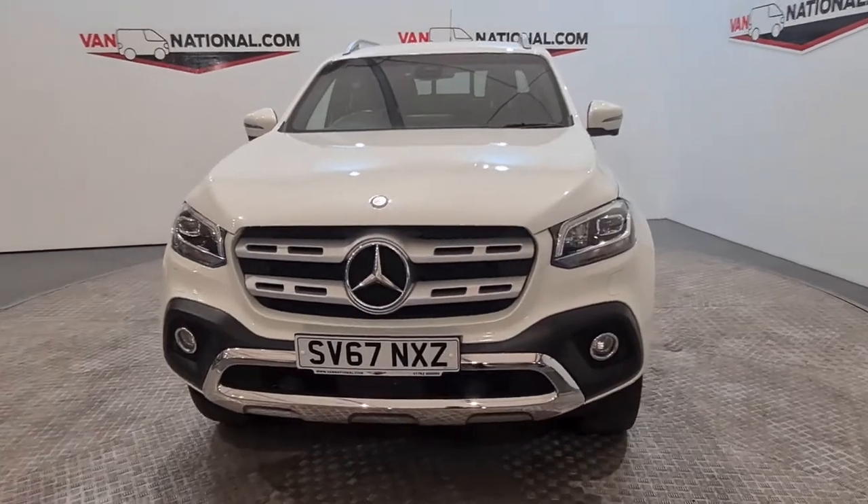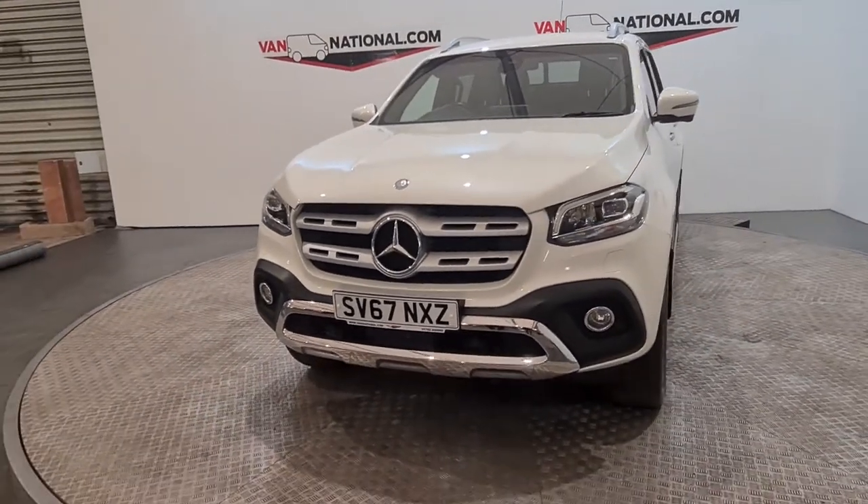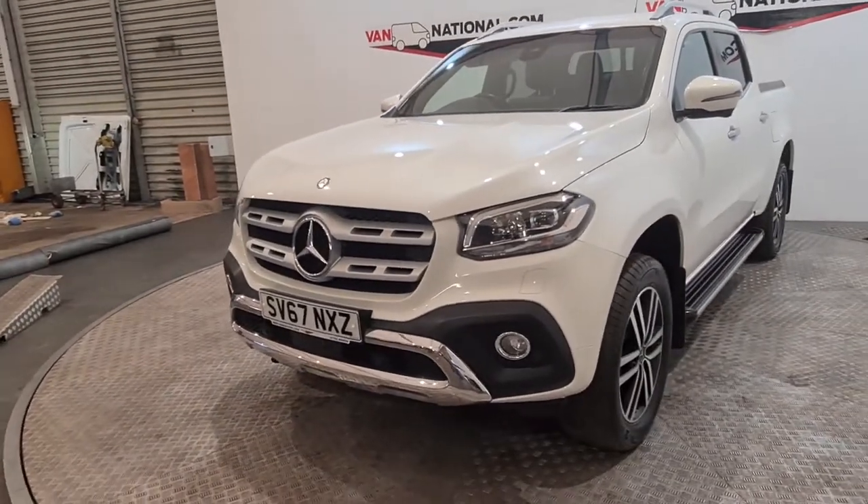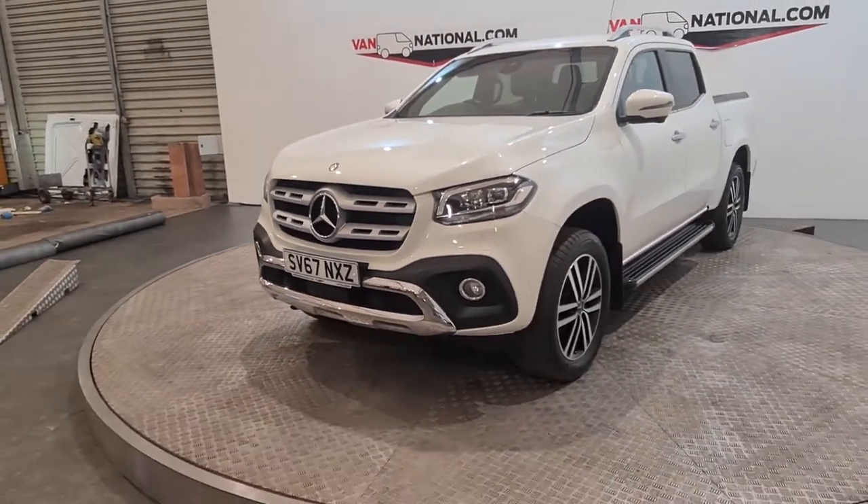Starting at the front of the vehicle, as you can see we have the striking badge straight away that identifies which vehicle it is. We have the LED front headlights here, which is a new option now on the vehicle.